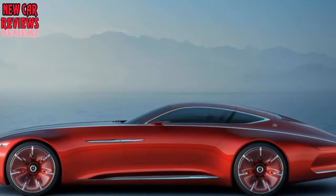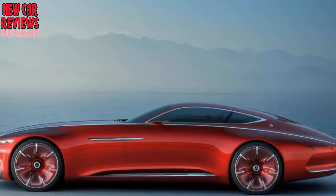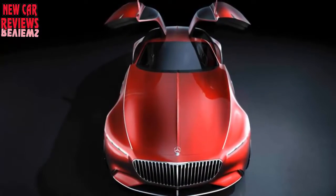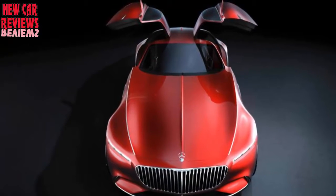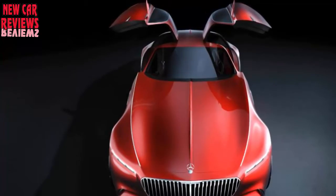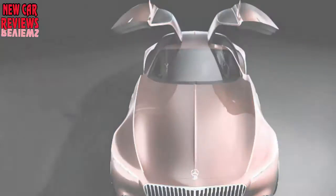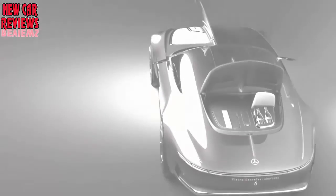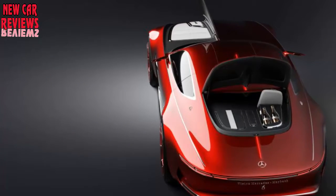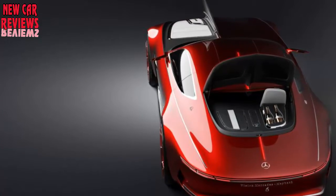Rather than the 50 kilowatts most CCS chargers deliver now — and Tesla's network currently delivers up to 135 kilowatts — Mercedes says this would enable adding 62 miles of range in just five minutes. Inside, the Vision 6 is exactly the sort of digital playscape you'd expect from a car with a future-focused powertrain. Information dances around the windshield in a widescreen head-up display that we hope only works when the car is in autonomous mode.